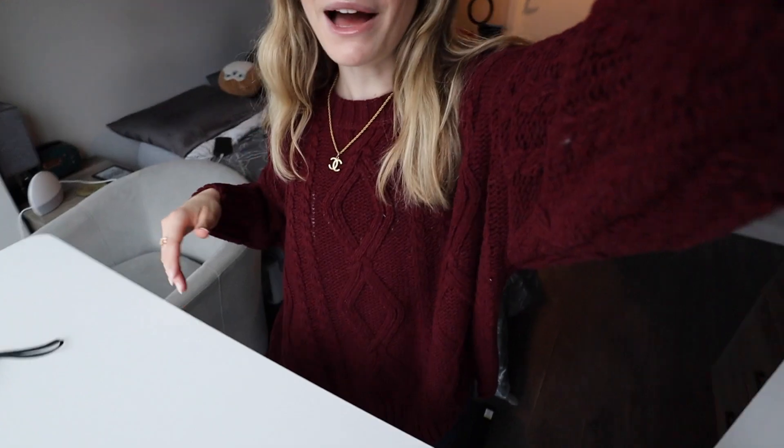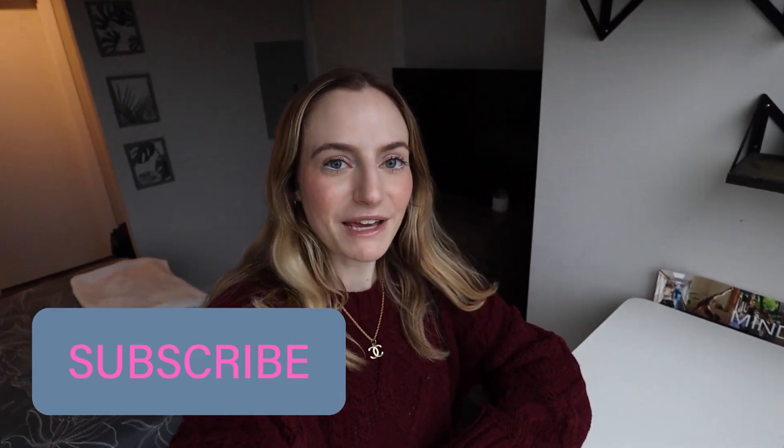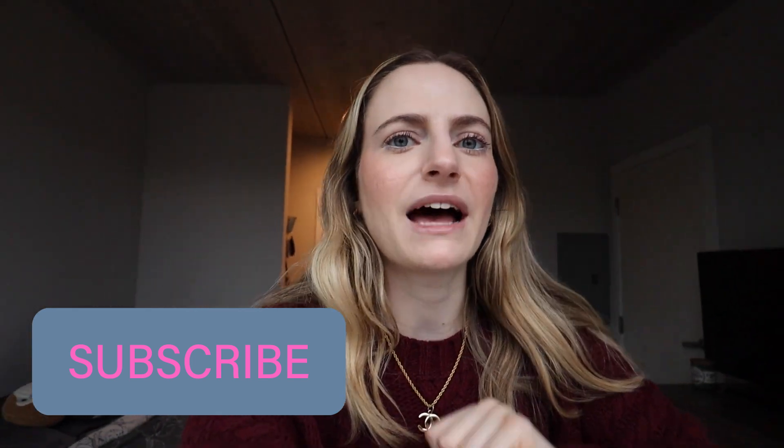I did a whole vlog setting this standing desk and walking pad up — it was a lot, but we made it to the other side. I wanted to do a dedicated tour of how my desk space has been. I've had this setup for about two months and it's been amazing — I'm obsessed with my walking pad. First, if you're new here: I'm Lucia, I'm 24, I live in Chicago, and I work a nine-to-five in advertising, which is why I'm using this for eight hours a day sometimes.